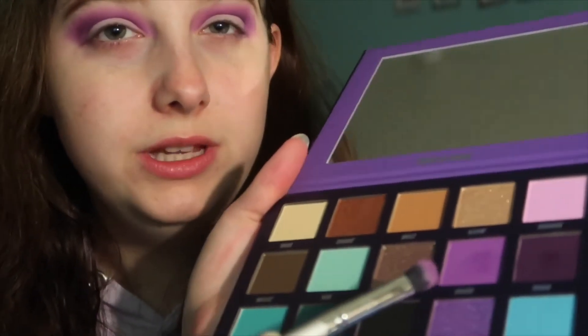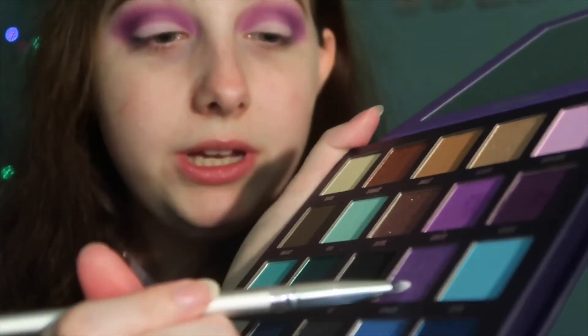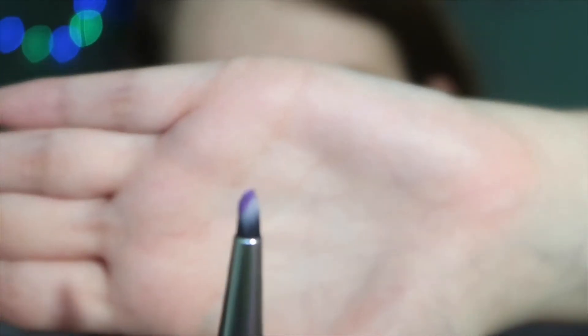To finish this eyeshadow look off, I think I'm going to go with this glittery purple called Charmed and just put it in the outer corner. These brushes are relatively new to me so I'm trying to figure out which one works best where — I'm just figuring it out as I go because I'm not an expert at makeup, I just do it for fun. Look at that sparkle — I'm going to try and pat it on the outer corner.